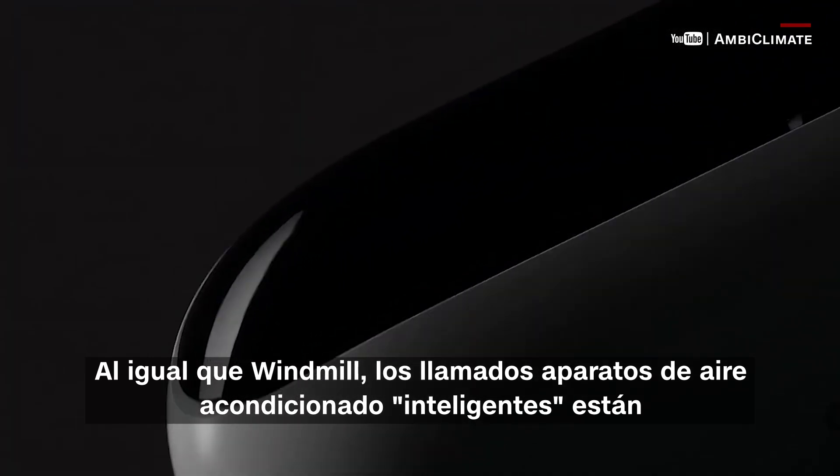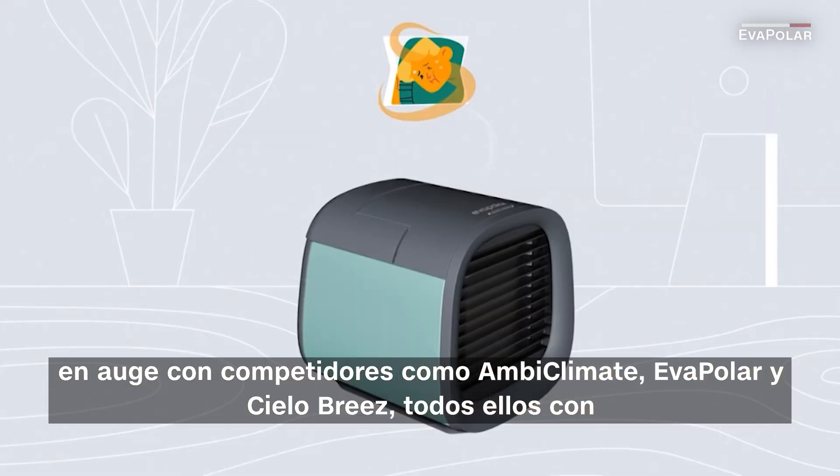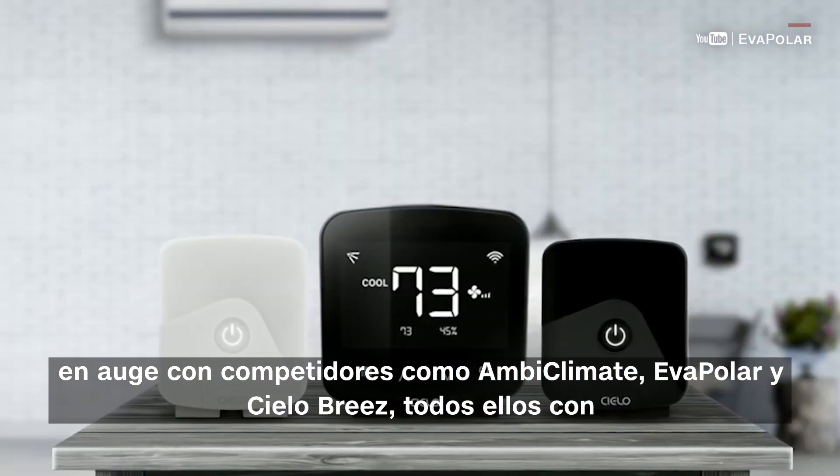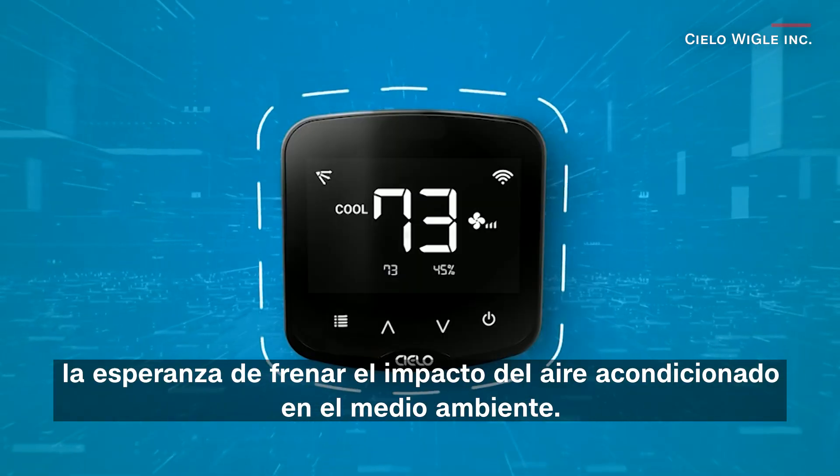Like Windmill, so-called smart AC units are on the rise, with competitors such as AmboClimate, Evapolar, and CeloBreeze — all of whom are hoping to curb air conditioning's impact on the environment.